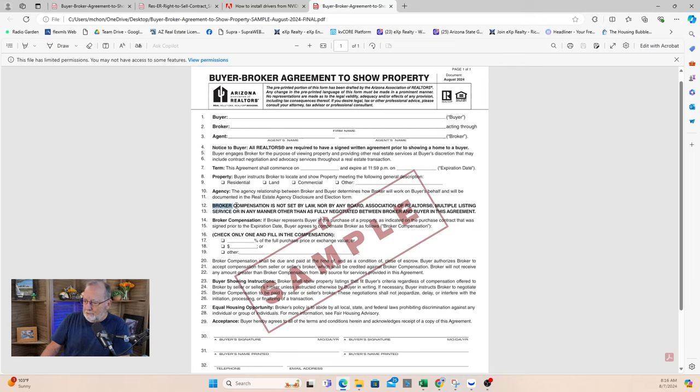Broker compensation is not set by law, nor by any board, association of realtors, or multiple listing service in any manner — it is fully negotiable. In other words, the fee is negotiable, always has been. The lawsuit alleged collusion. Nationally, rates were averaging between 2.5% and 3% — that's market driven. There were also people only charging $1,200, flat fee to list your home, $2,900. It was all across the board. I just think the NAR had really bad defense attorneys and they lost the case because they were arrogant.